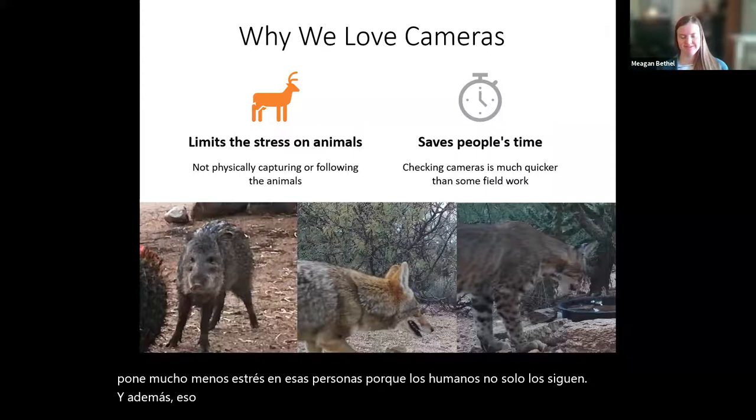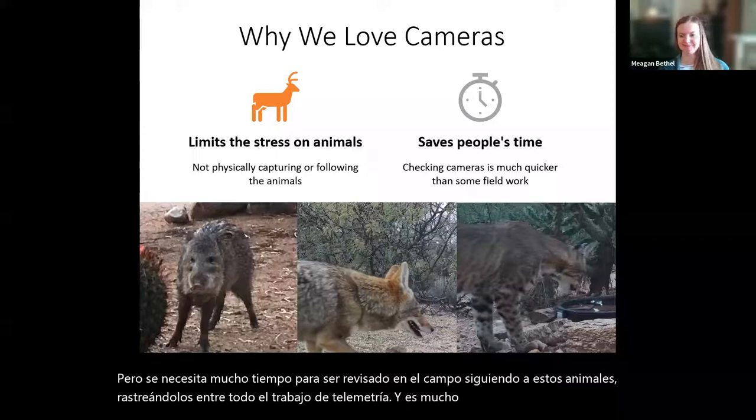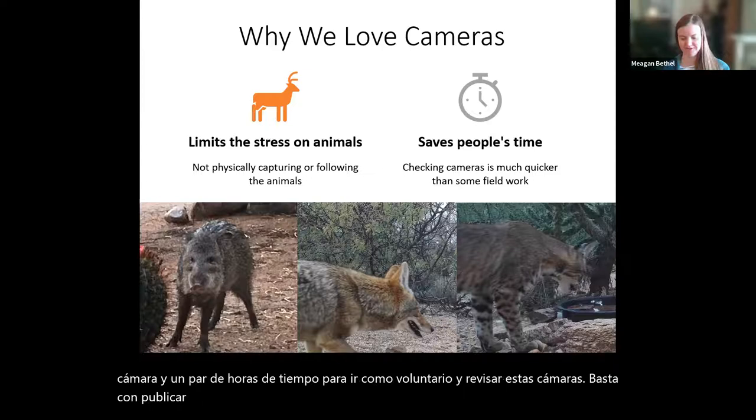It takes a lot of time to be out in the field following these animals, tracking them, and doing all the telemetry work. It's a lot cheaper to buy one camera and spend a couple hours volunteering to check these cameras, as opposed to paying someone months to do fieldwork. So it's a win for both animals and people.